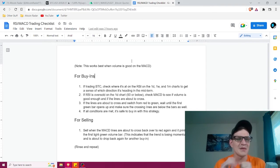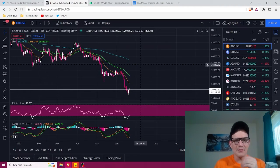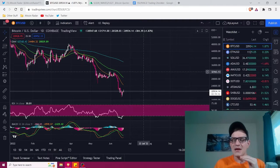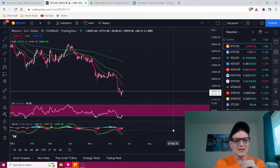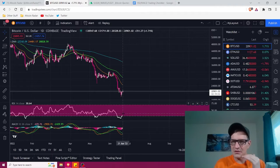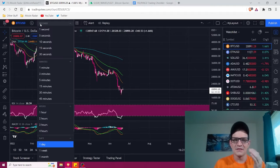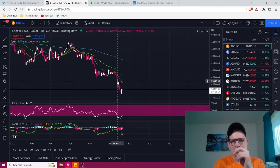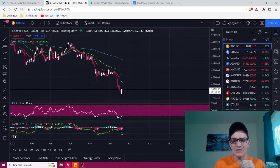I have a checklist that covers my strategy on a very basic level. For buy-ins, the first step when trading Bitcoin is to check where it's at on the RSI on the one-day, one-week, and one-month charts to get a general sense of which direction it's heading in the midterm. On the one-day chart, each bar equals one full 24 hours. We can clearly see on the RSI that Bitcoin is currently oversold on the one-day chart.